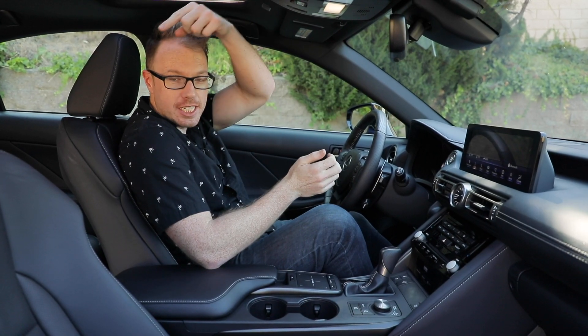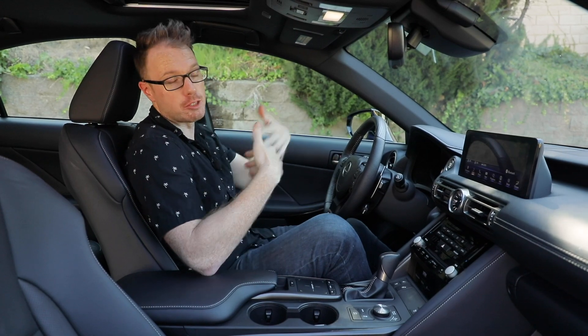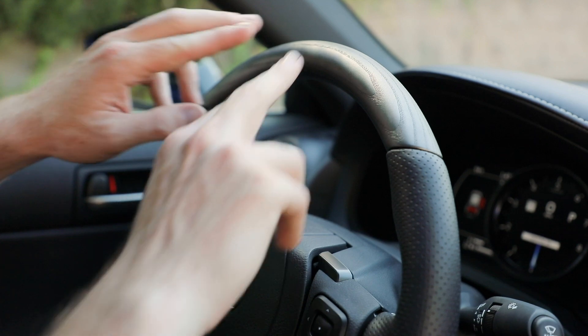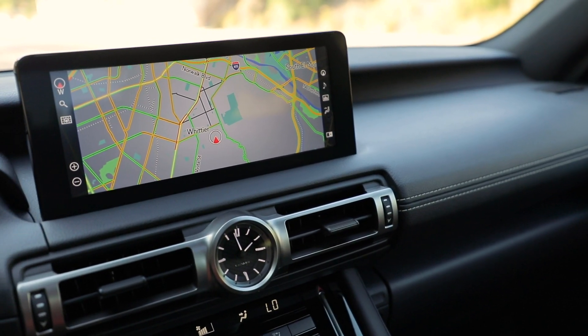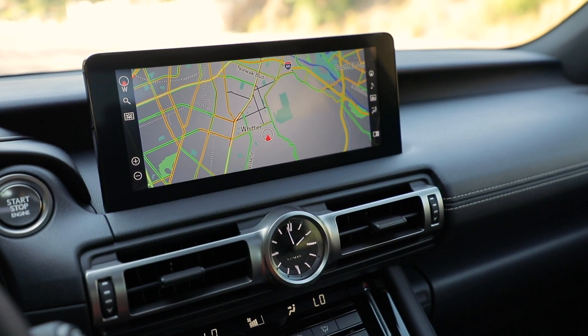Unfortunately there are no heated seats in the back, but while you're sitting in the front seats, you're going to notice some other F Sport goodies like this two-tone ash and leather steering wheel with these cool shift paddles for your eight-speed transmission. I suspect consumers are also going to notice the new infotainment screen.